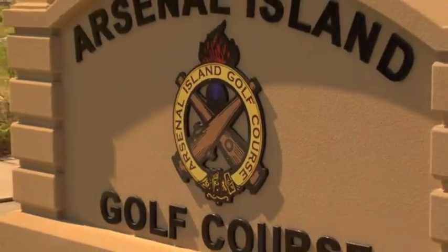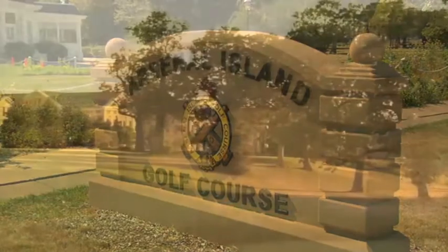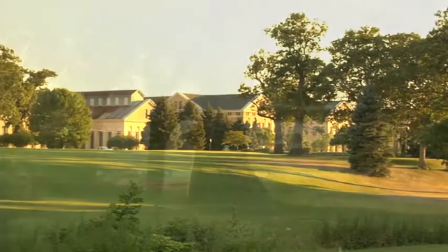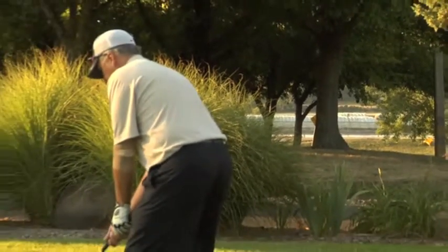The once private Arsenal Island opened its fairways to the general public in 2010. This unique course on United States Army land is truly on an island surrounded by the mighty Mississippi River.